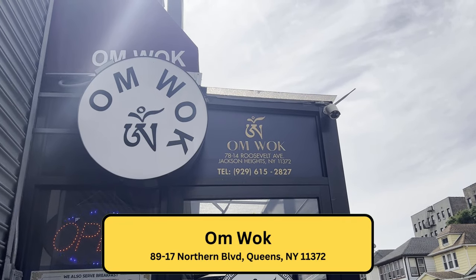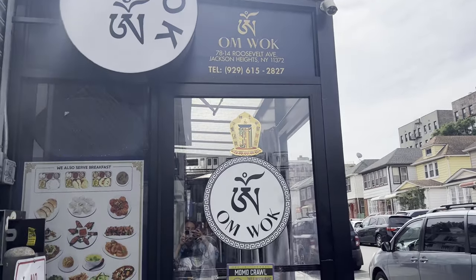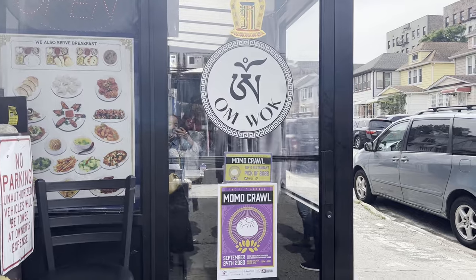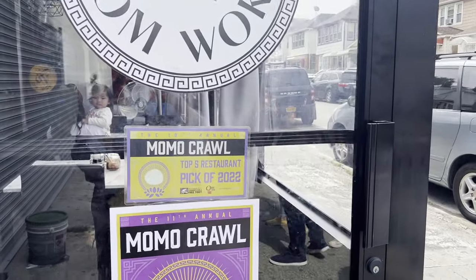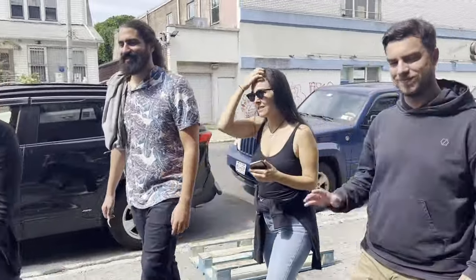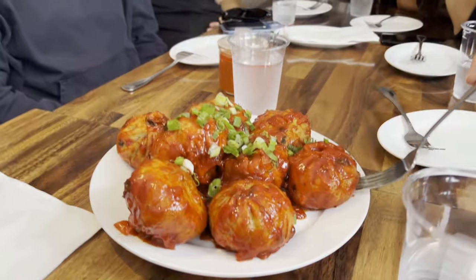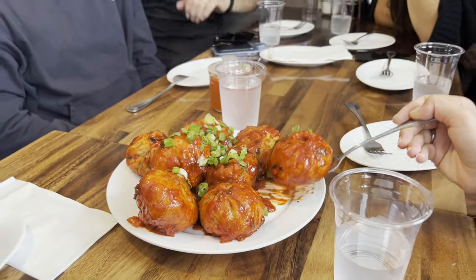Here we are at our last stop for our mini Momo Crawl, called Omwok, which was a top pick during the Momo Crawl of 2022. We ordered the sea momos, which are supposed to be very spicy. Here are our beef steamed momos — eight pieces for $10. This restaurant accepts both cash and credit card.